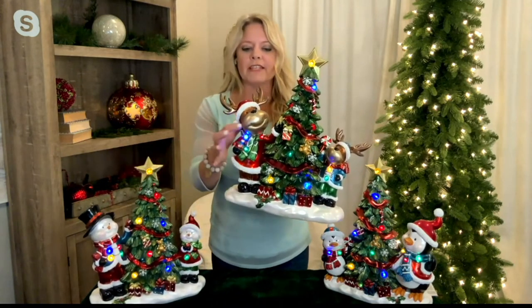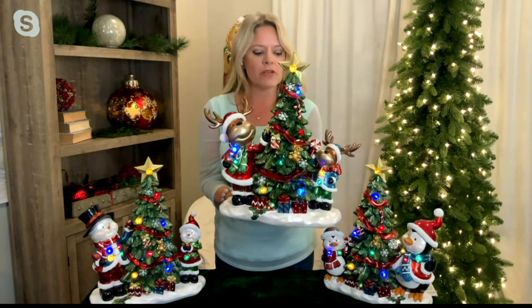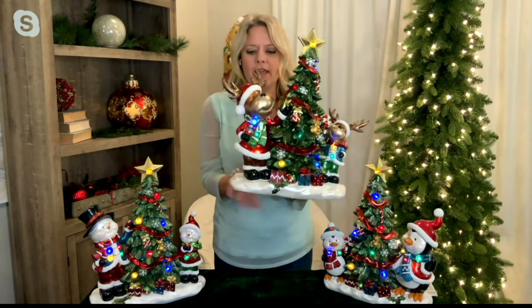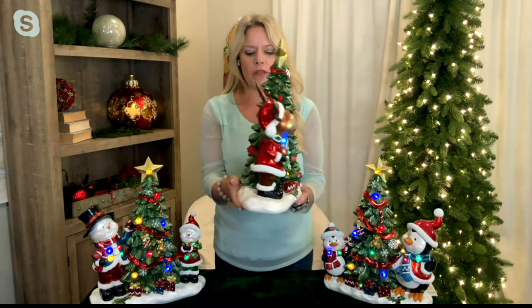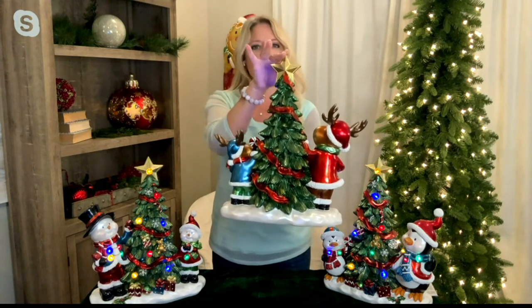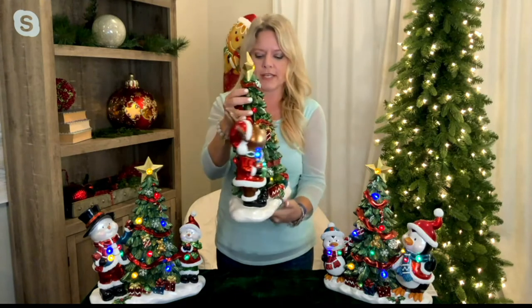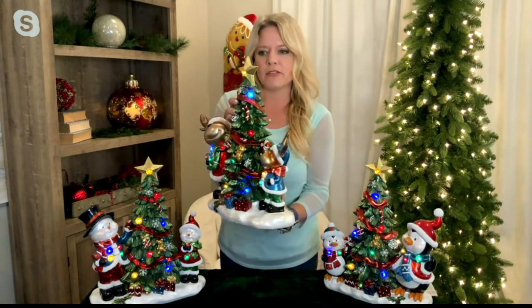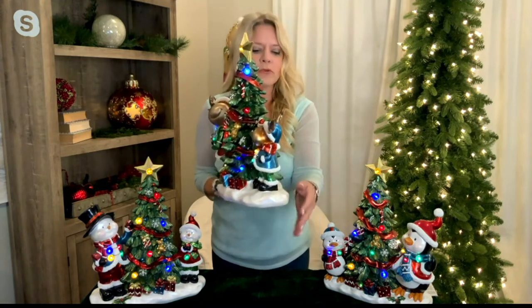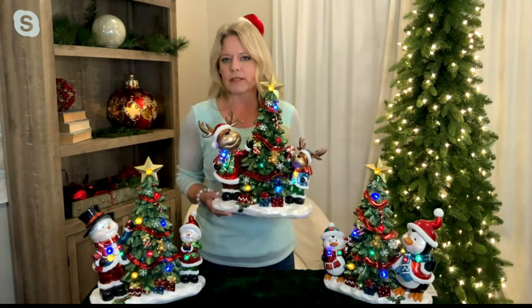The reindeer has chubby cheeks and a sweet expression. It features faux shearling around the bottom of the jacket and around the hat. The piece is finished on all sides — 16.7 inches tall, 14 inches wide, just over six inches deep. The little reindeer's jacket is done in a pretty turquoise blue, and because these are made of resin, the color saturation is beautifully done.